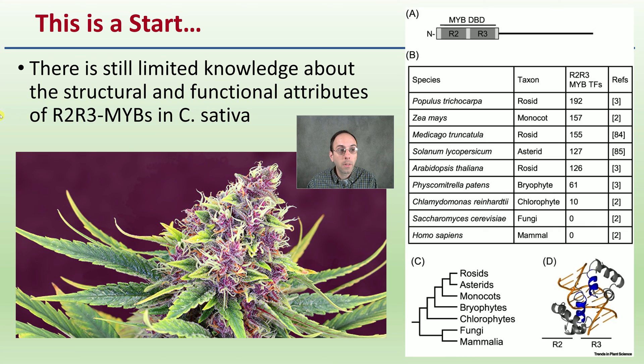This is a start and great information, but there is still limited knowledge about the structural and functional attributes of the R2R3 MYBs in cannabis sativa. We can see that they are found in other plants as well, and we're trying to understand them specifically in the cannabis plant.